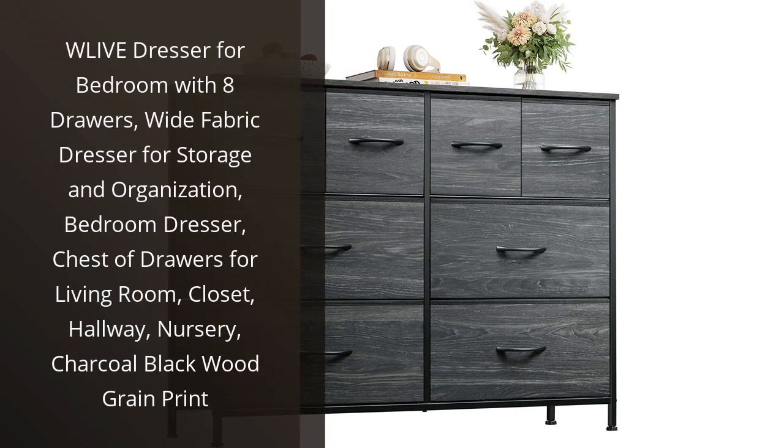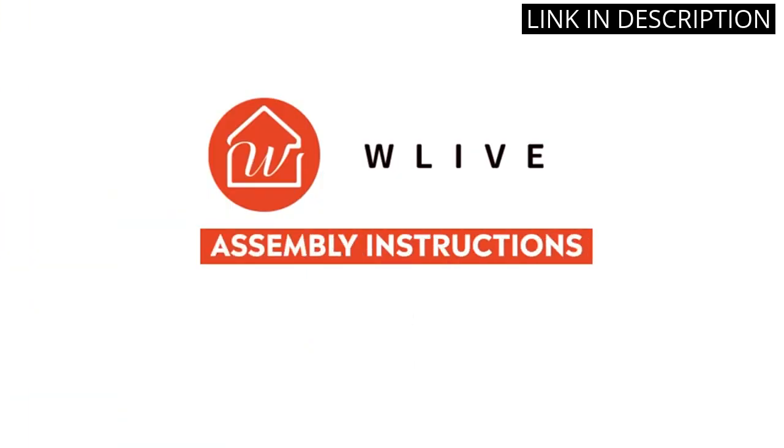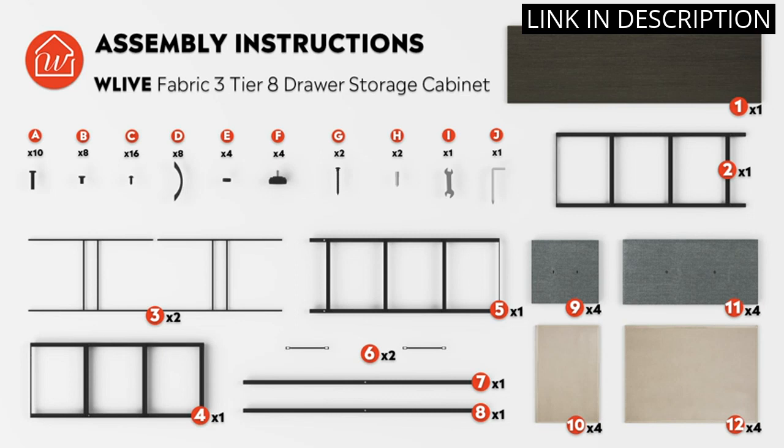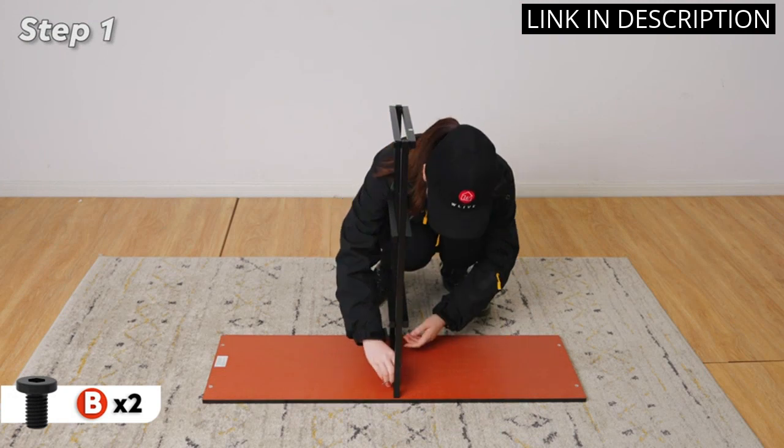I recently purchased the WLive Dresser for my bedroom and I'm so glad I did. The 8 drawers provide plenty of storage and organization for my clothes, linens, and other items. The charcoal black wood grain print is stylish and adds a modern touch to my bedroom.